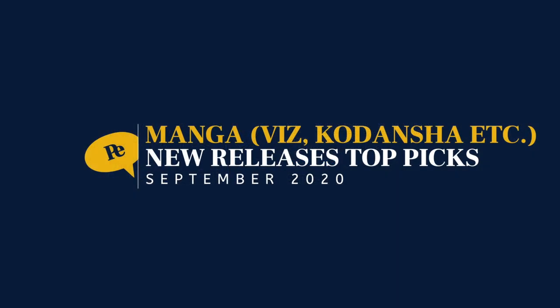Alright, let's take a look at manga — mostly Viz, Kodansha, and maybe a couple of Dark Horse and other picks tossed in here.